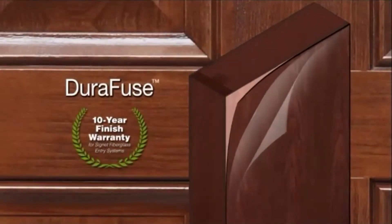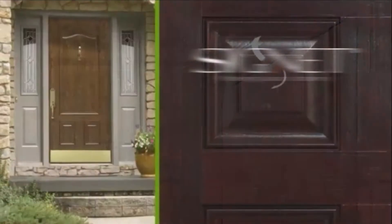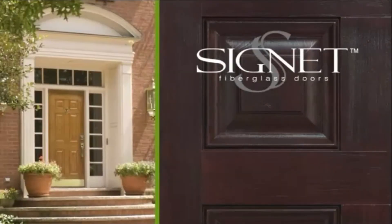Plus, the exclusive DuraFuse finish is guaranteed for 10 years. Get beauty and strength with an elegant Signet Series fiberglass door from Proviador, the professional way.